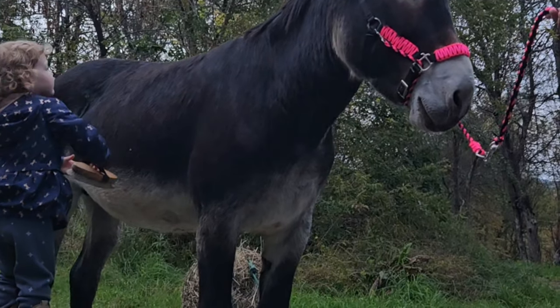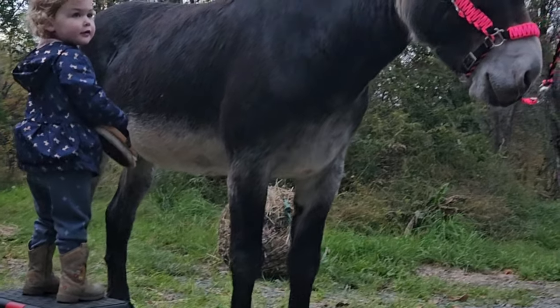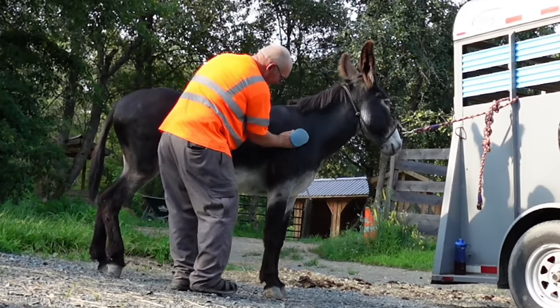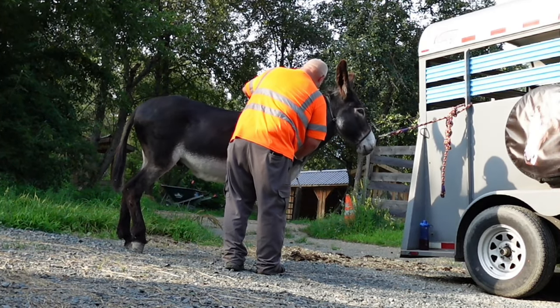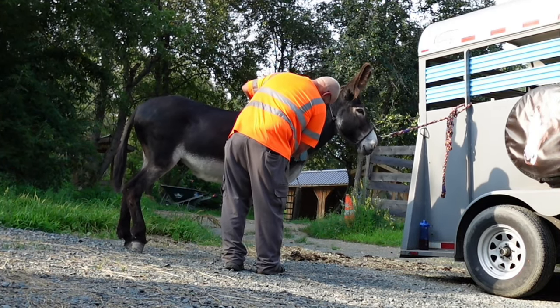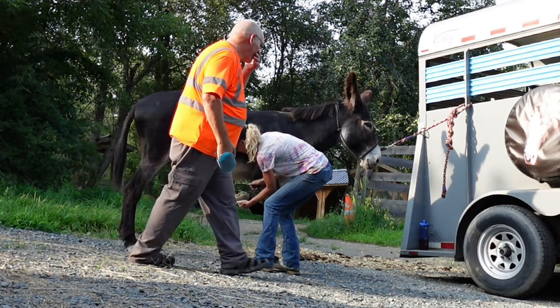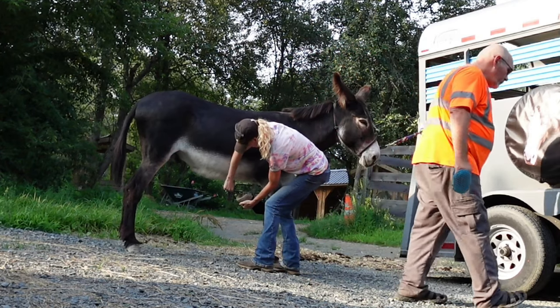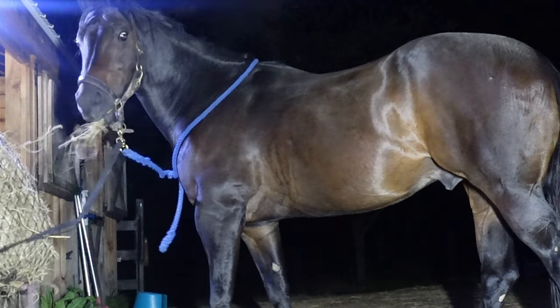Grooming before your ride is also extremely important. You want the horse's coat to be nice and clean before any tack is set on them. It'll decrease the chances of anything chafing and it'll keep them nice and comfortable. You'll also be able to put your hands on your horse and know if there's anything weird or funky going on before you set out for your ride.